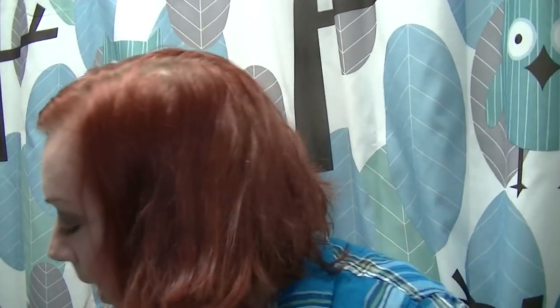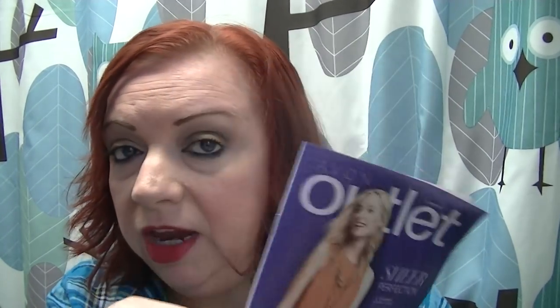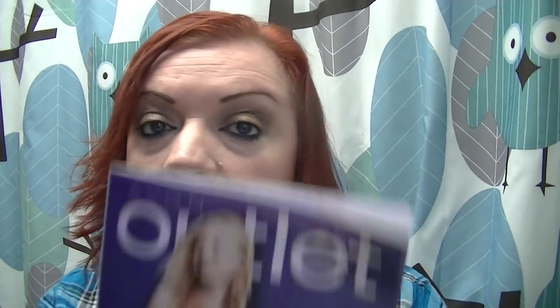I know I'll probably end up having to do two videos because I talked so much at the beginning. Frank went away — he only had to sit in the window for a moment. So we have Campaign 1. At first I was thinking it doesn't have that much in it, but this one really does. The outlet is fantastic, so definitely take a look at the outlet because it's got a lot of really nice stuff in it.